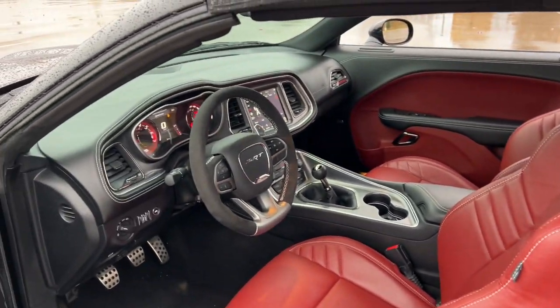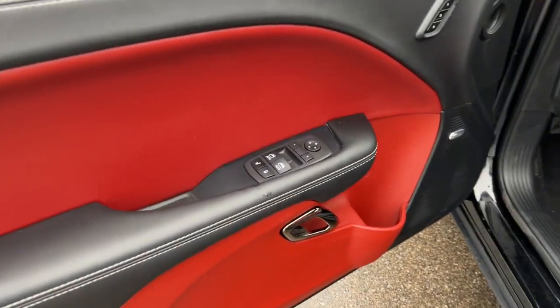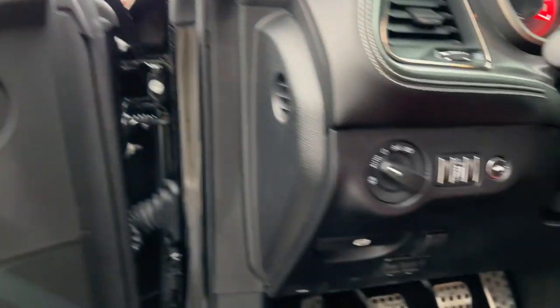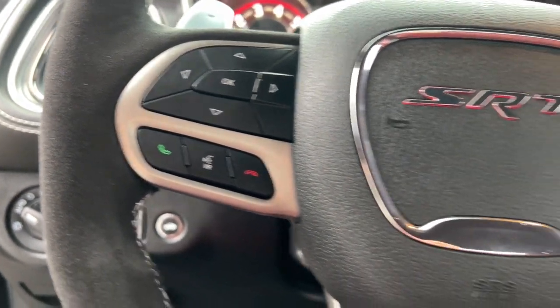These are just some of the great options this vehicle comes with: heated steering wheel, Apple CarPlay and/or Android Auto, touchscreen infotainment system, navigation system, keyless entry, heated mirrors.